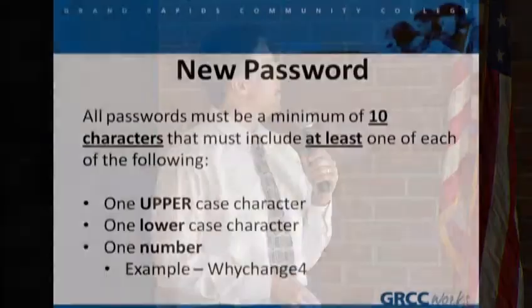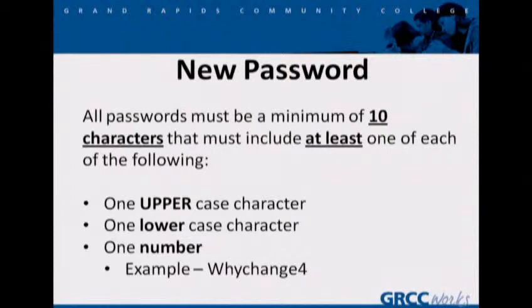Here's the policy I was talking about with security on passwords. All passwords must have a minimum of ten characters, and of those characters, they have to have at least one of the following: one uppercase character, one lowercase character, and one number. For example, 'YChange4' with a capital W.